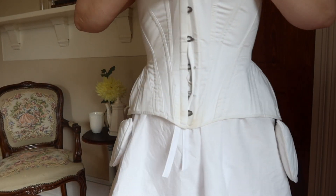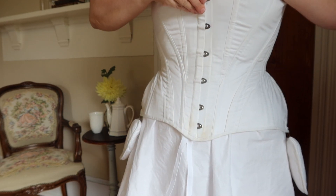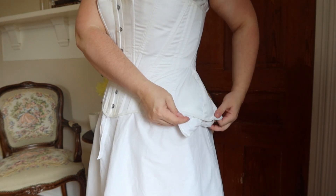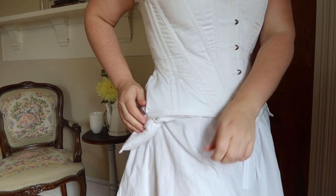The S-Bend corset goes over this. This corset came from Red Threaded. Despite how it looks, this really doesn't compress my waist much at all. It just looks like it does thanks to padding at the hips, which helps to give a dramatic hip spring — again part of that curvy illusion.